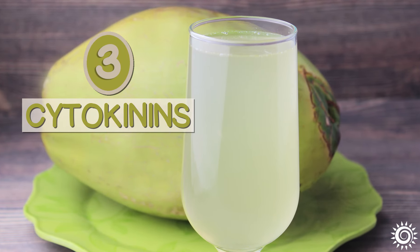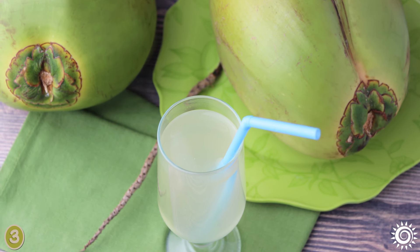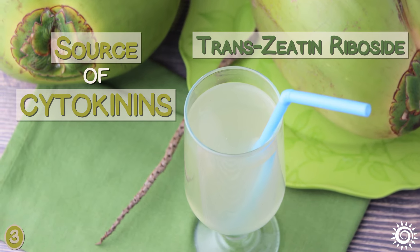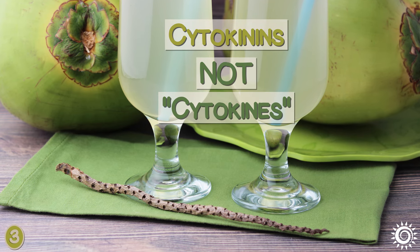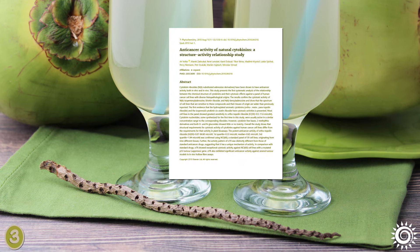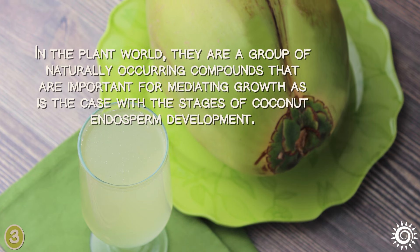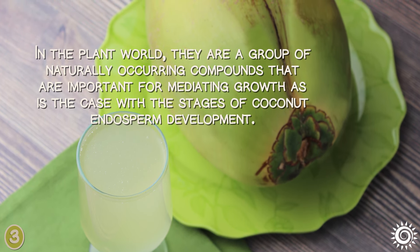Number 3: Cytokinins. One lesser-known yet noteworthy element of the benefits of coconut water is that it's a source of cytokinins — mainly transitin riboside. Cytokinins, not to be confused with cytokines, are a class of phytohormones studied for their health-enhancing potentials. In the plant world, they are a group of naturally occurring compounds that are important for mediating growth, as is the case with the stages of coconut endosperm development.